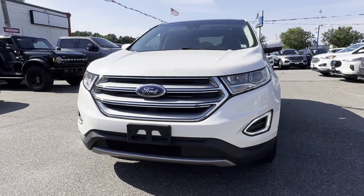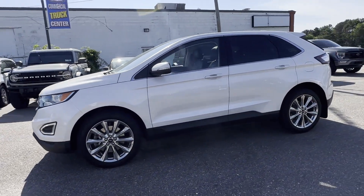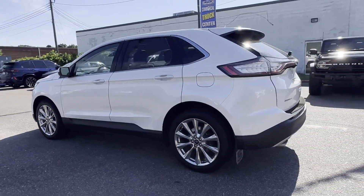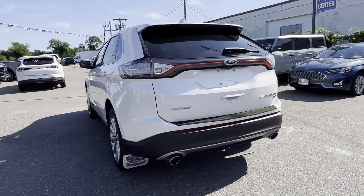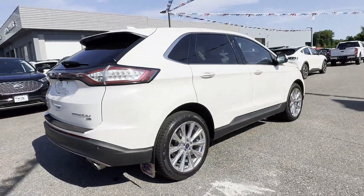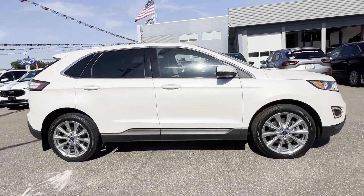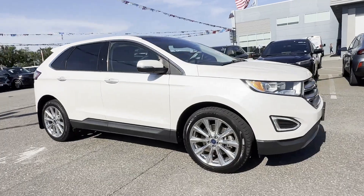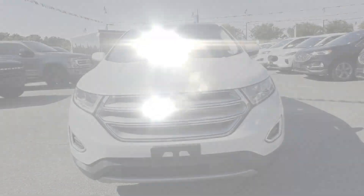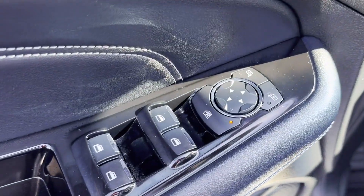2018 Ford Edge with less than 67,000 miles on the odometer. This SUV offers space as well as power and performance. In addition to its fantastic fit and finish, you'll also get side view mirrors with turn signals, satellite radio, premium sound system, multi-zone air conditioning, all-wheel drive, parking aid sensor, heated side view mirrors, leather seats, backup camera.